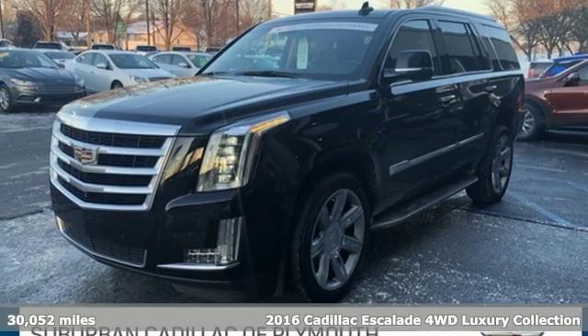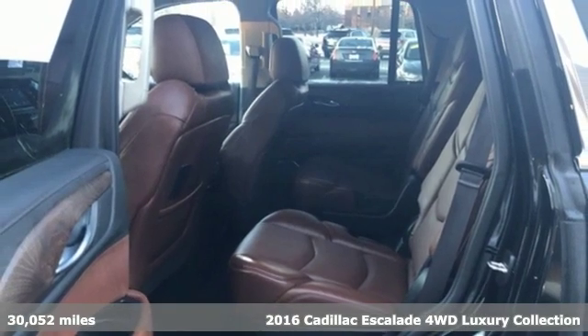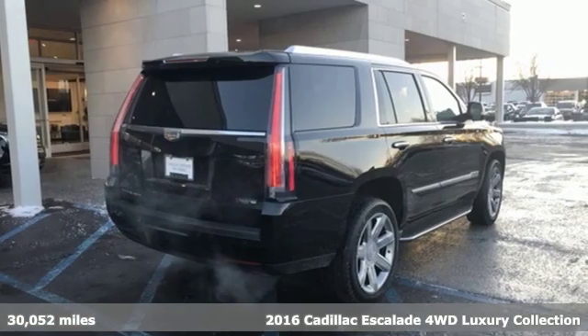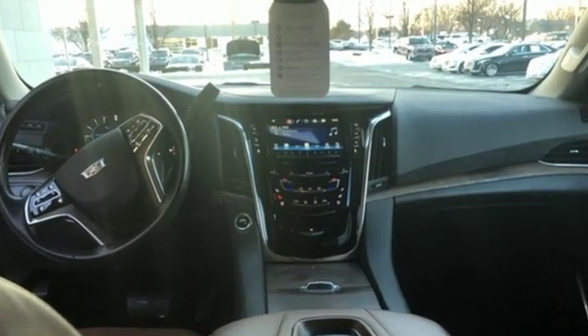Here's a 2016 Cadillac Escalade. It stays true to its Cadillac soul, offering sophistication throughout while being everything you need an SUV to be. It comes with great features you'll love.